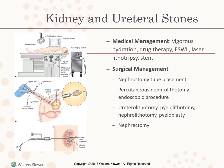Medical management of kidney and ureteral stones includes vigorous hydration, drug therapy, ESWL, and laser. ESWL uses 800 to 2,400 shock waves aimed from outside the body toward soft tissue to dense stones — used for larger stones. The stones are shattered into smaller particles and passed from the urinary tract.